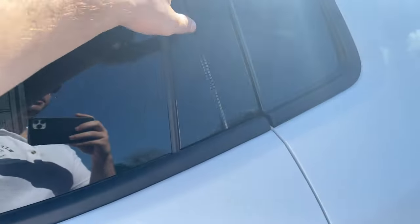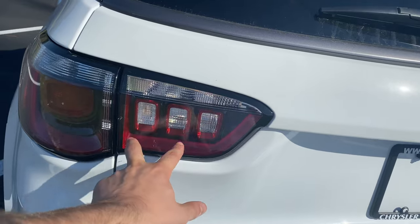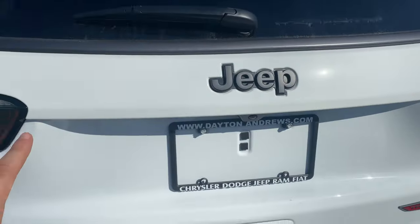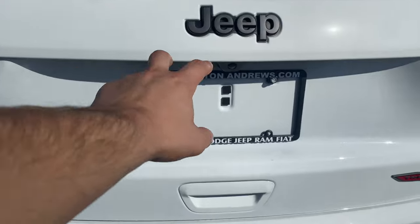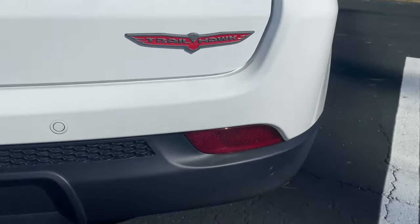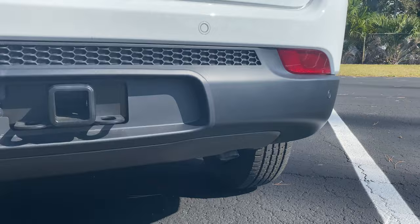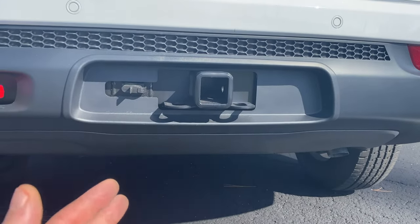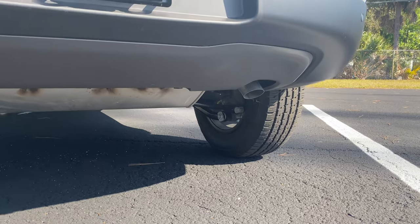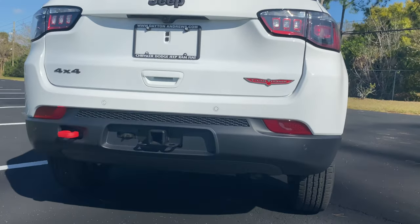I like how the C-pillar is blacked out. In the back we get LED tail lights with a bit of chrome, a turn signal, and reverse light. The light continues to the trunk lid — all the trim is blacked out for an aggressive Trailhawk look. There's a 4x4 badge and Trailhawk badge at the rear. We also get rear parking sensors, and one tow hook in back, which is a bit unexpected — you'd expect two — but since we have the trailer hitch group, there it is.